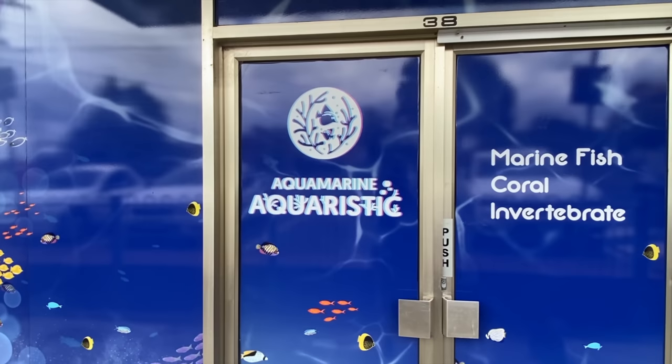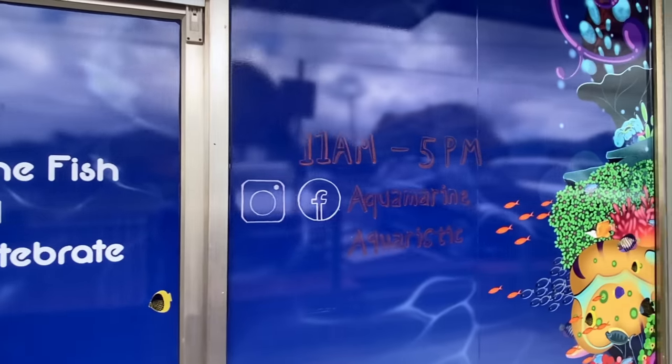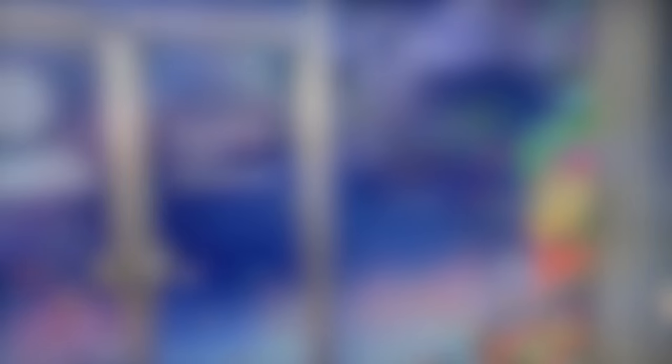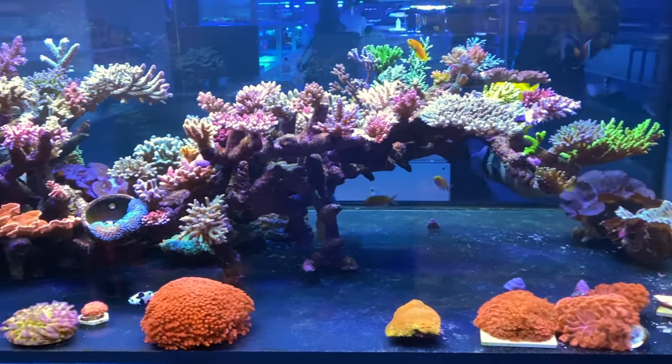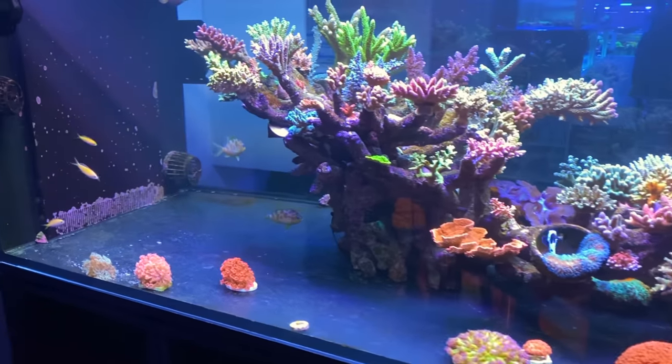Alright, here we are in Doncaster in Melbourne at Aquamarine Aquaristic. You can see they've got Instagram, they've got Facebook and of course they've got the store itself. And if you really want to check out these two to-die-for display tanks, as good as the videos are, you really need to get in store, but I'll do my best to showcase some of these amazing tanks.